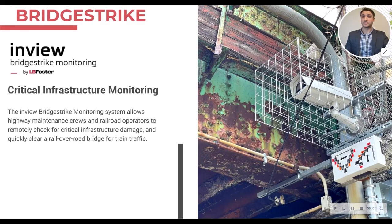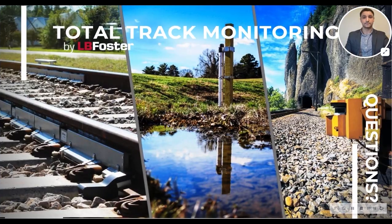With no sensors to condition or calibrate and simple installation, the InView Bridge Strike Monitoring System is a low-maintenance and hassle-free solution for critical infrastructure monitoring, increasing safety and reducing downtime on rail over road tracks. Thank you again for joining our presentation.